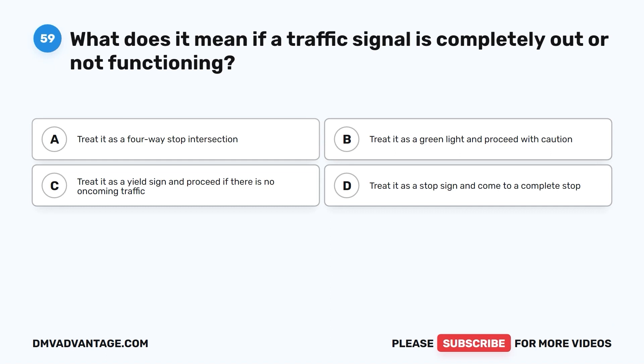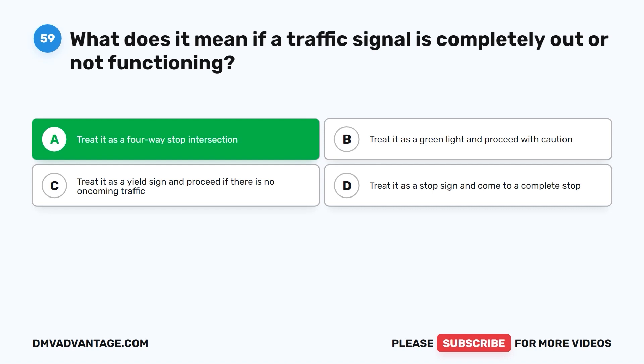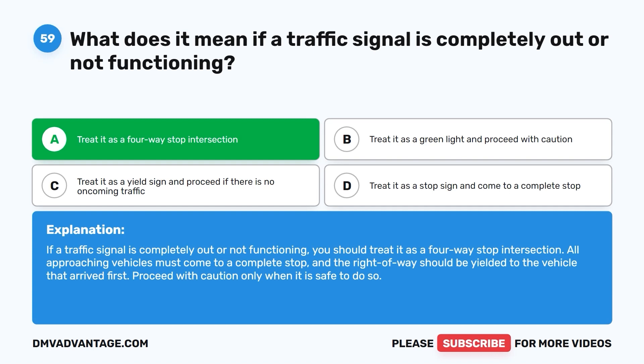Question 59. What does it mean if a traffic signal is completely out or not functioning? A. Treat it as a four-way stop intersection. B. Treat it as a green light and proceed with caution. C. Treat it as a yield sign and proceed if there is no oncoming traffic. D. Treat it as a stop sign and come to a complete stop. The correct answer is A. If a traffic signal is completely out or not functioning, you should treat it as a four-way stop intersection. All approaching vehicles must come to a complete stop, and the right-of-way should be yielded to the vehicle that arrived first. Proceed with caution only when it is safe to do so.